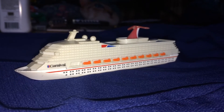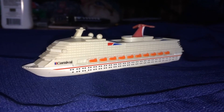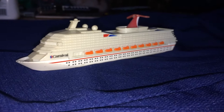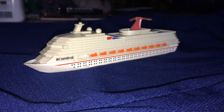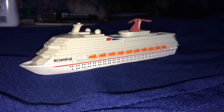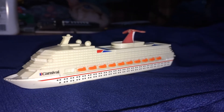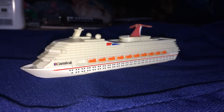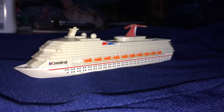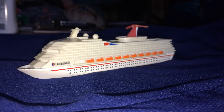They only wanted like 50 cents for it, and I thought this I've got to have. So I picked it up and I've had it in storage for a short while, and I finally got it out thinking this would make a perfect video. This ship right here dates back to like the late 90s, right around the late 90s.